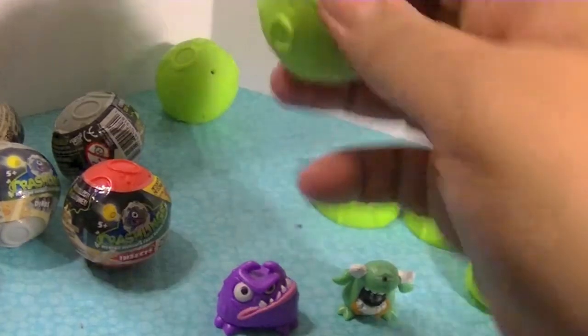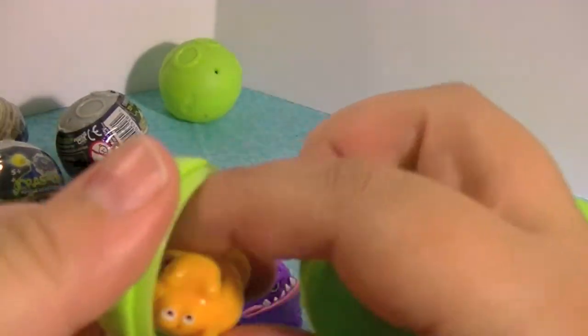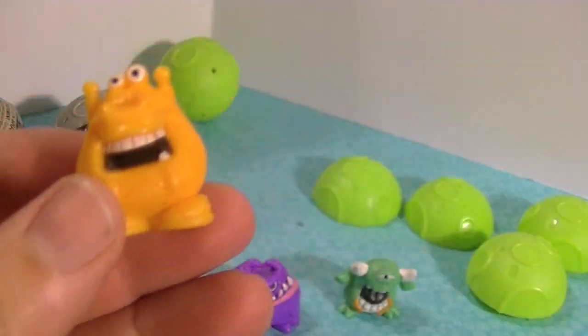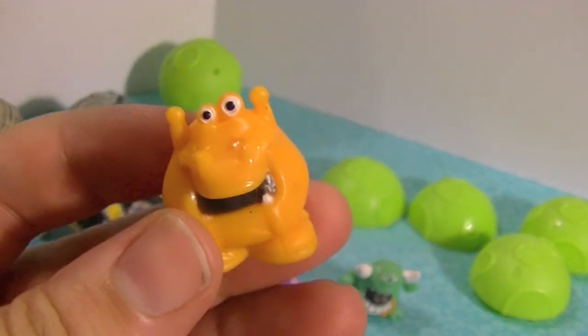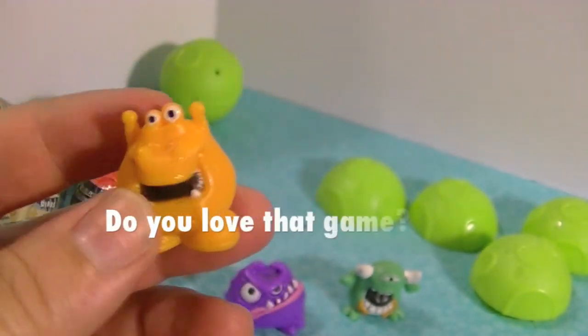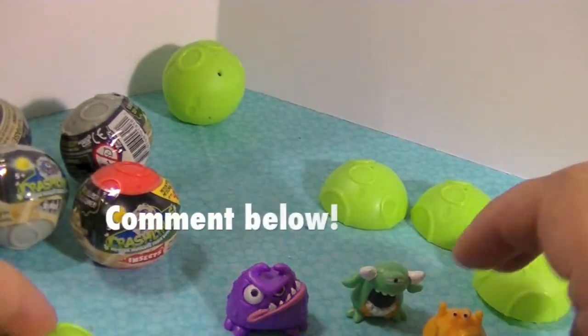And then these guys are the two surprise ones. Let's see if these are hard to open. Okay, they're not that hard to open. Look at this guy — he's so funny looking. He looks like a hungry, hungry hippo. I think his name is Big Bang, which is pretty funny. So maybe he really is a hungry, hungry hippo. There's a lot of noise that goes on in that game. It's funny.